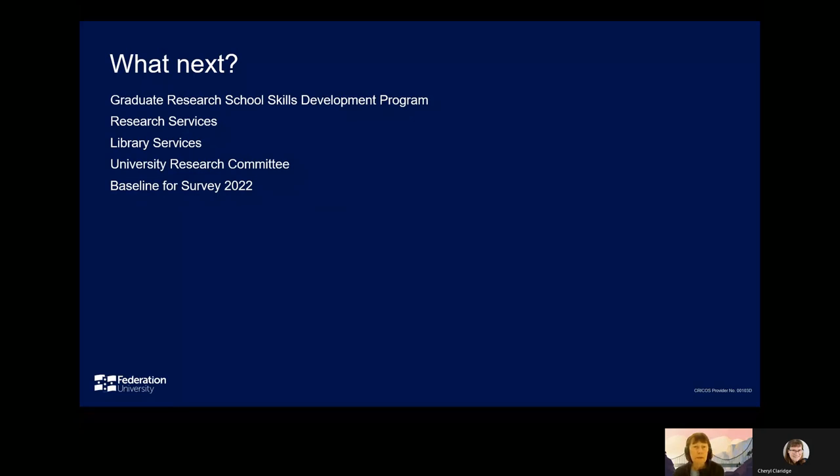Now that we've run our inaugural researcher needs survey, the library will work with other stakeholders across the university to extend the newly developed Common Skills Development Calendar, which incorporates programs run by the library, research services, and the research graduate school through its skills development program. We will also work with the University Research Committee to ensure that our training options are relevant and effective. A future survey of researchers will provide further feedback on how successful our initiatives are, and no doubt also indicate new areas for us to consider for skills development programs.